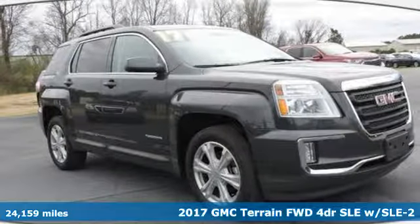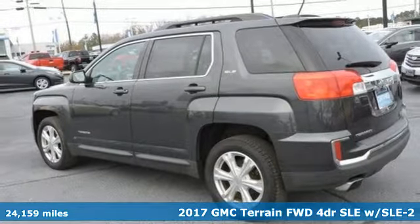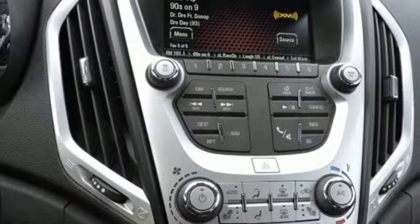Here's a 2017 GMC Terrain. This SUV will be the perfect fit for your family with power and efficiency, and surprising cargo space. It comes with great features you'll love.